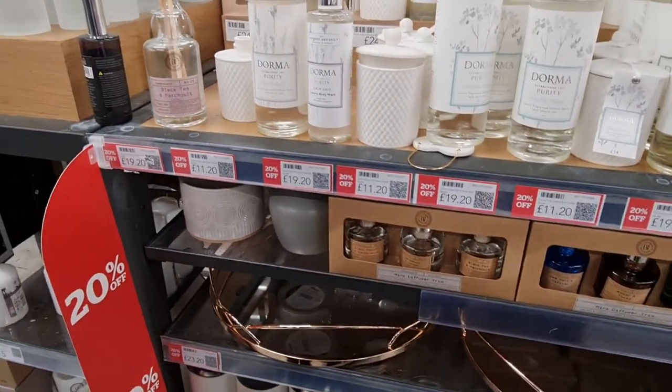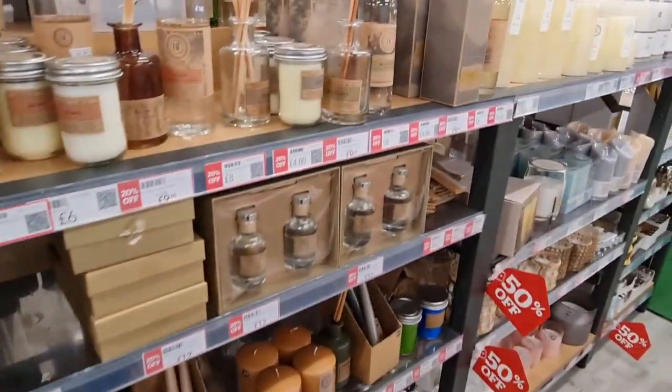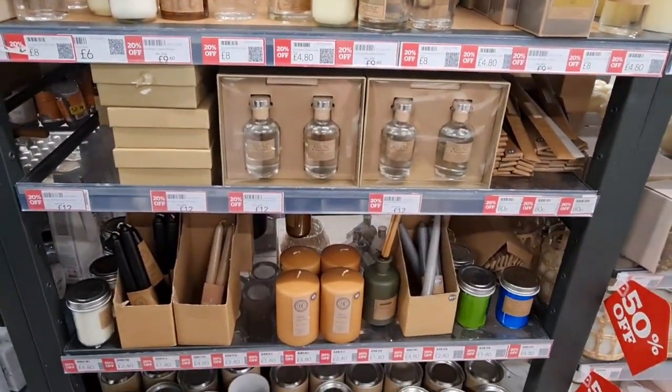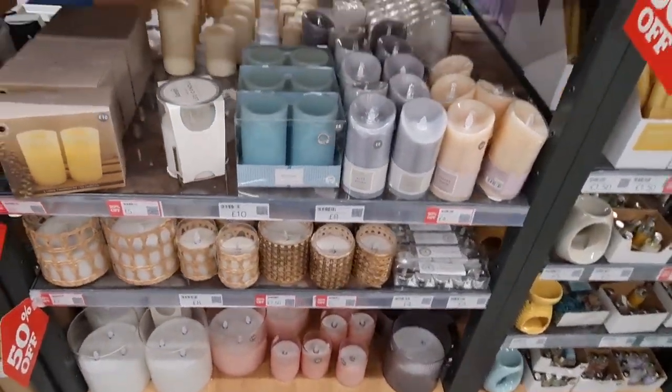These candles are really nice — I'm actually really sensitive to smells so sometimes they make me feel sick, but these are really nice. Look at how expensive these look. They're the LED ones as well — black tea and other scents.